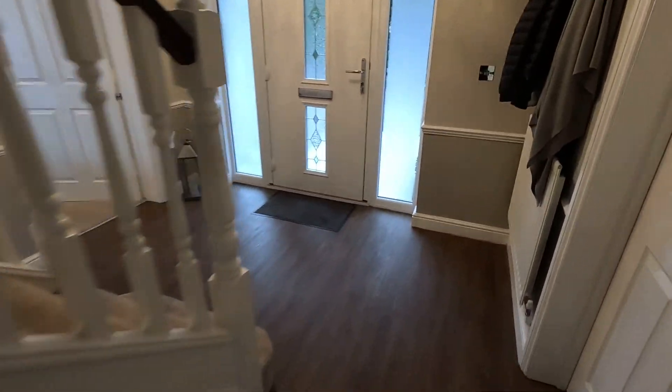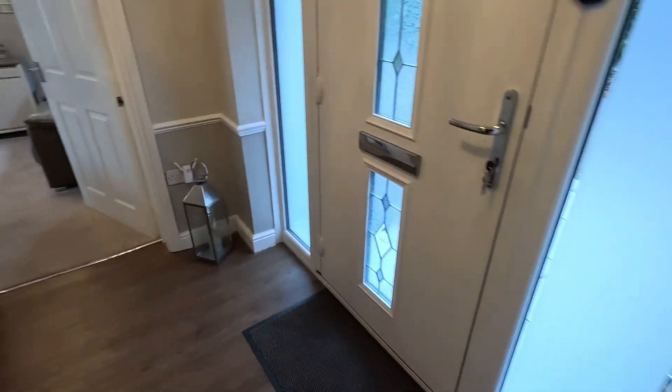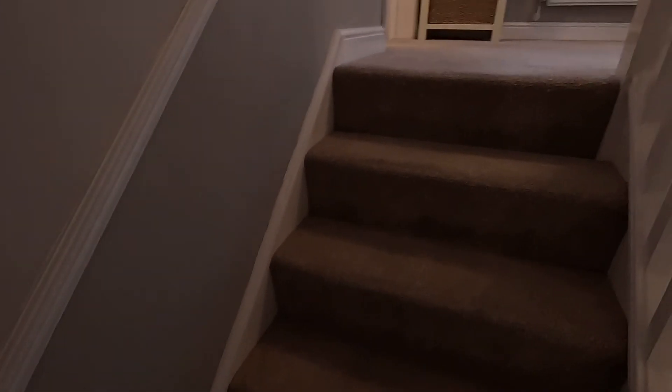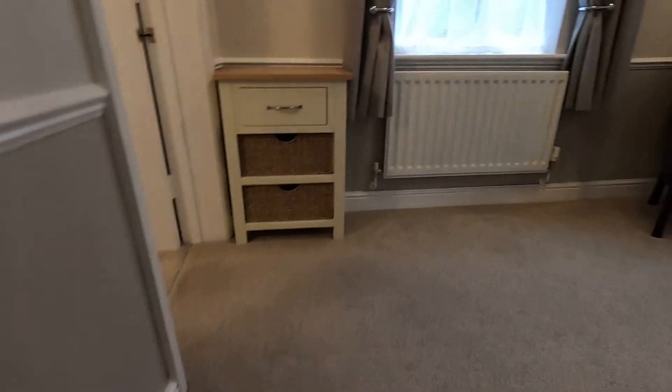Another useful understair storage cupboard just there. It's packed full of loads of storage this place, it really is, and it's an amazing size. So we've got two reception rooms, conservatory, breakfast kitchen, utility and guest WC to the ground floor. Let's head up to the first floor landing and I can show you the bedrooms.